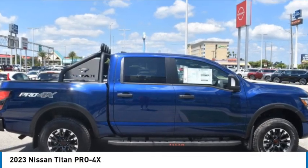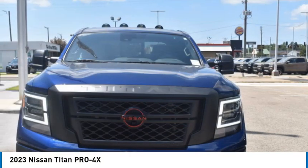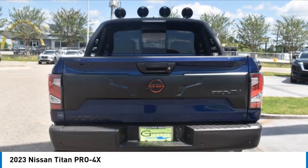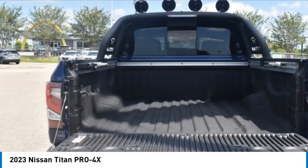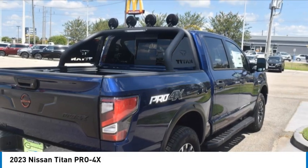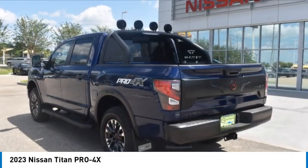Come test drive the 2023 Titan. The Titan houses the Endurance V8 engine, the largest standard truck engine in its class. But the benefits don't stop there. The massive interior cab boasts a fold-up rear bench seat and a flat loading floor.